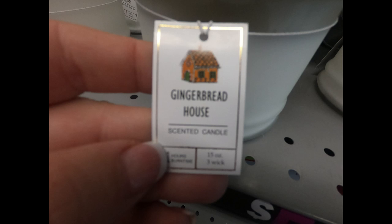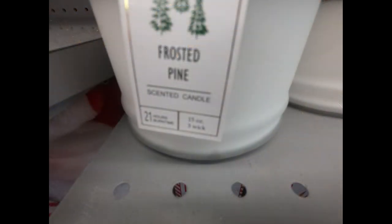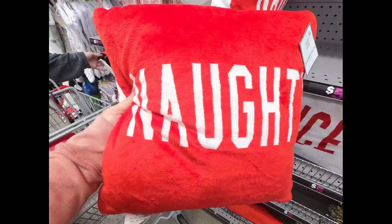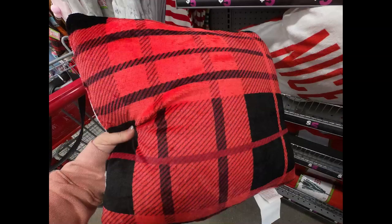You can get really nice candles with gold lids in gingerbread house scent with three wicks — the candles are white. They also had frosted pine scent in frosted white glass with a white candle inside. They had reversible pillows — one that says 'Naughty' on one side and 'Nice' on the other, and another that says 'Santa I Can Explain' on the front with red and black buffalo plaid on the back.